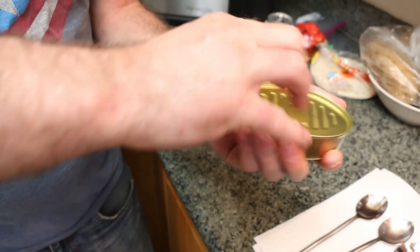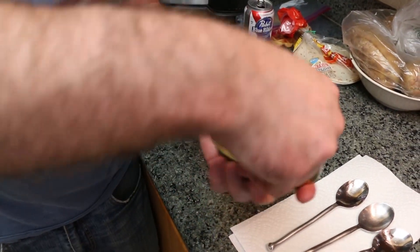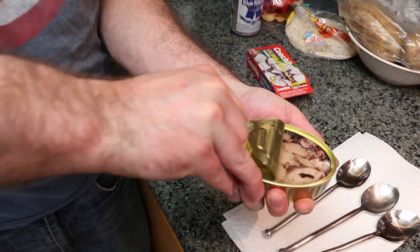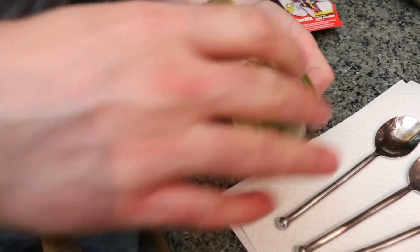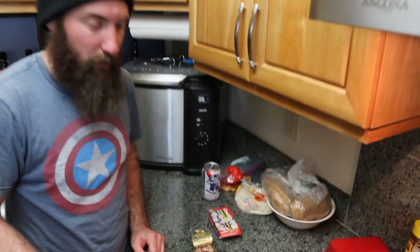Today we're trying Conchita Calamari Jumbo from a can — giant calamari in sunflower oil. I'm not sure where we got this one; I believe I bought it. We need a fork, not a spoon, and we don't have any forks.